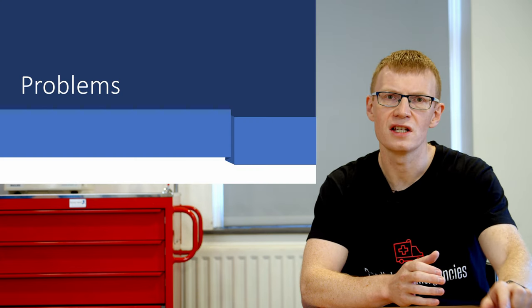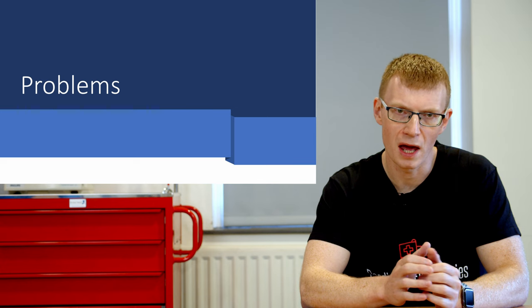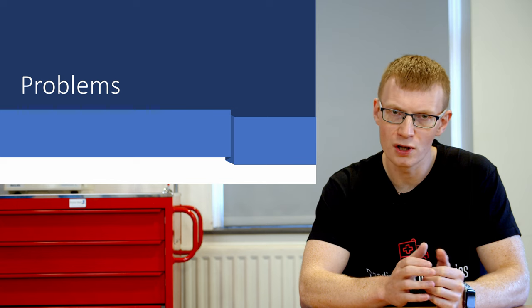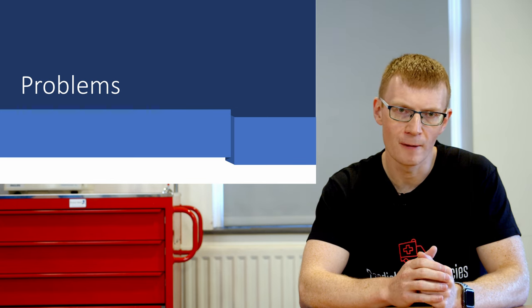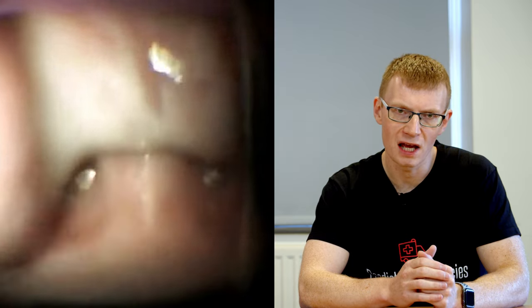Unfortunately video laryngoscopy does have problems. One of the biggest is if the airway is soiled — whether vomit, secretions, or blood — you'll get a much more difficult view than with direct laryngoscopy. Your camera can quickly become contaminated, making intubation impossible. You'd have to take it out, clean it, and put it back in, resulting in a delay in intubation.